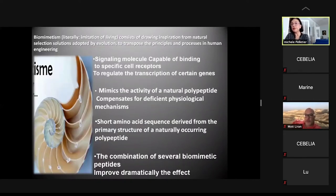Before analyzing the clinical cases, let's define biomimetic: it is the imitation of living systems, representing intentional natural selection solutions adopted by evolution to transport principles and processes into human engineering. These signaling molecules bind to specific cell receptors to regulate the transcription of certain genes, and they mimic the activity of natural polypeptides, compensating for deficient physiological mechanisms. The combination of several biomimetic peptides dramatically improves clinical effects.